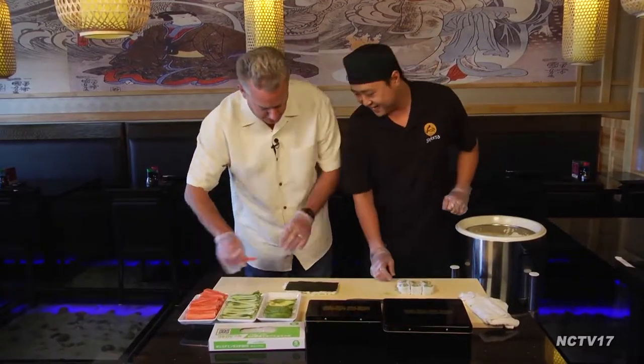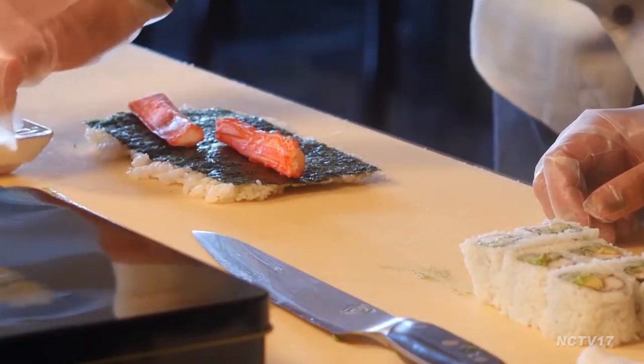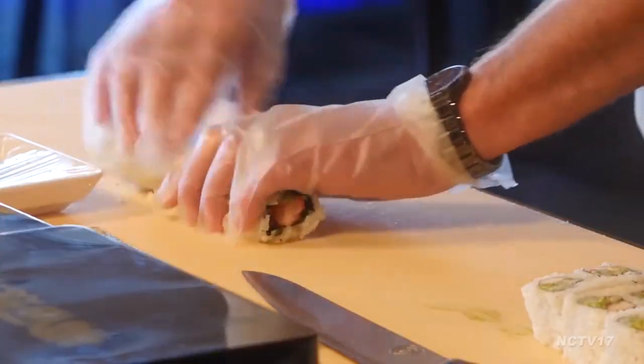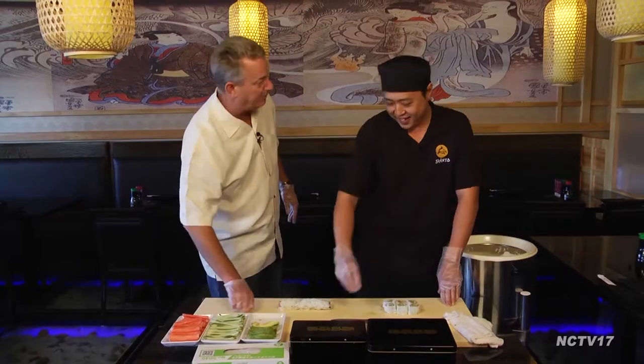Okay, and we'll do this. Crab meat, avocado. And now just roll it. Yep, this is a hop-hop. No, except the hard part. That's not bad. Yeah, that's good. That's an edible. I don't know if you can sell it, but you can give it away.